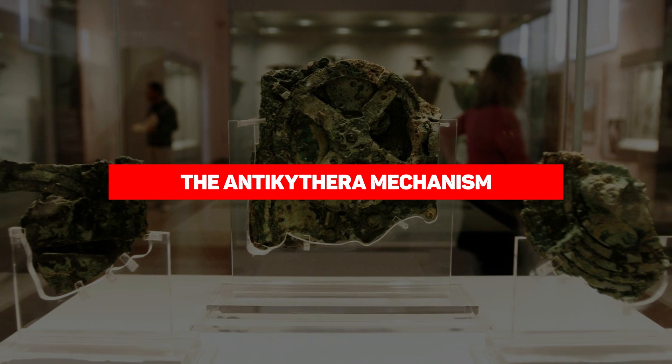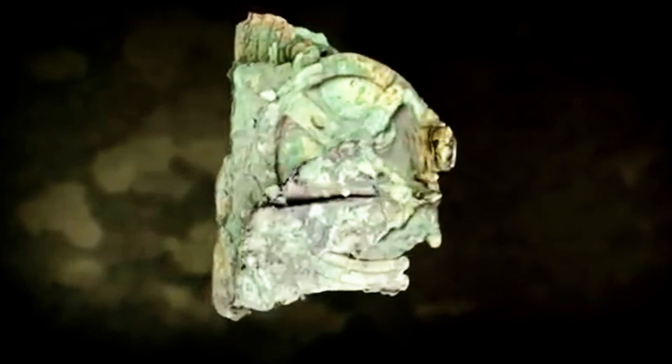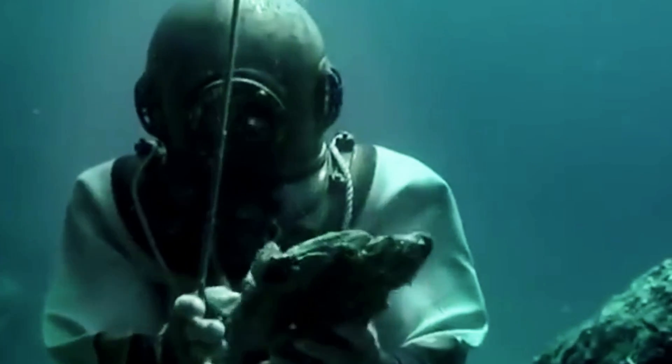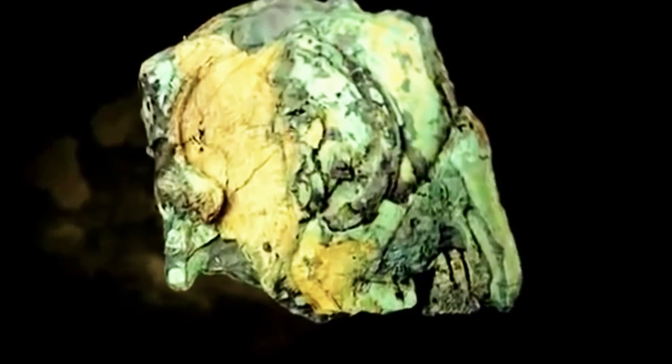The Antikythera Mechanism. A returning entry from many of our lists, the Antikythera Mechanism is an ancient machine discovered in a shipwreck near Greece. It dates back to 100 BC and contains structures not found in devices that were 1,000 years old. Despite doubts about its origin, some believe it originates from Greece, while a recent study claims it was designed in Sicily.